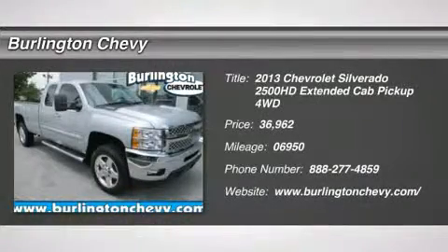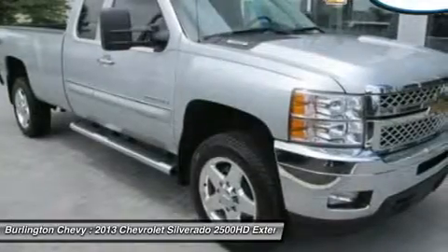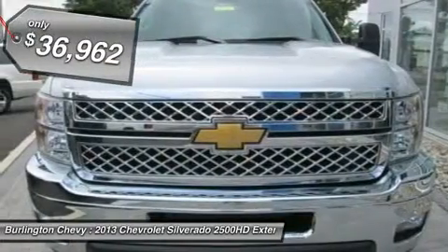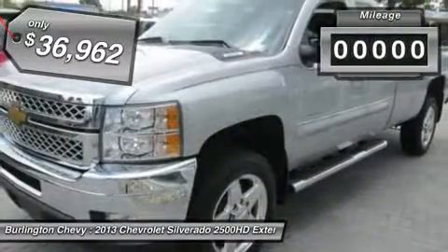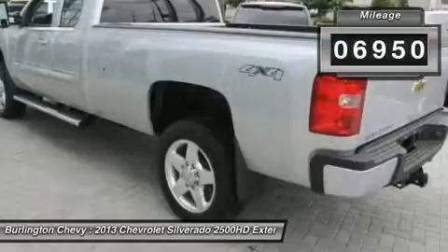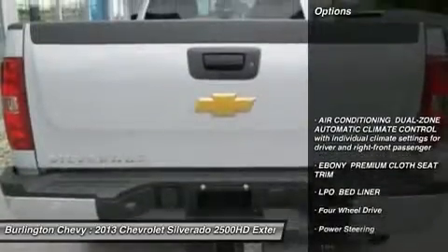The 2013 Chevy Silverado 2500 HD. This pickup truck pulls unlike any other and is priced below $40,000. This vehicle has less than 7,000 miles. Here are some of this vehicle's great options.